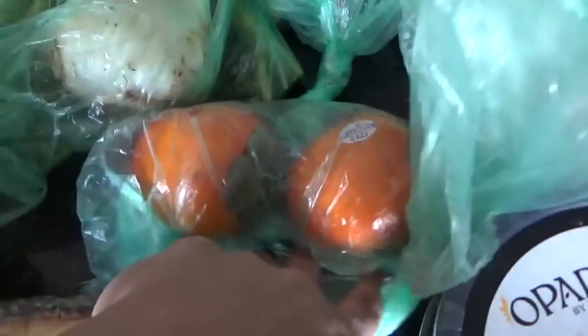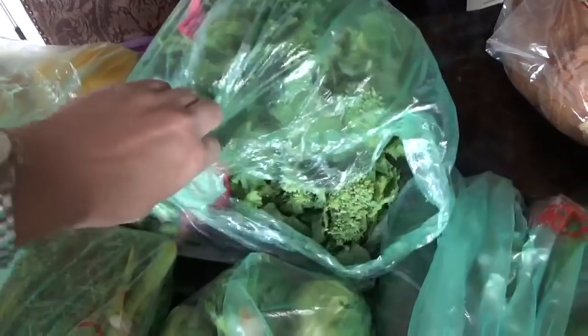A couple persimmons, some giant brussel sprouts — those look good. I have three pounds of rapini. I like to sauté this with just garlic and oil; it's fantastic.